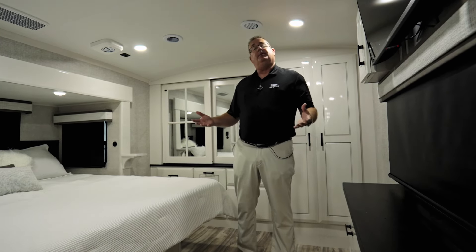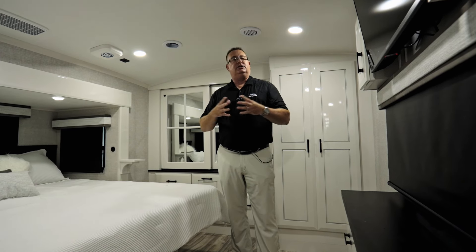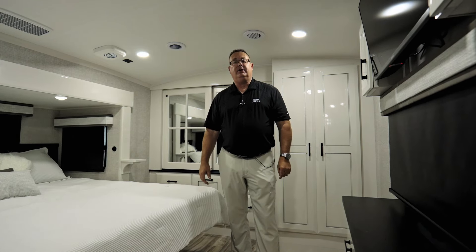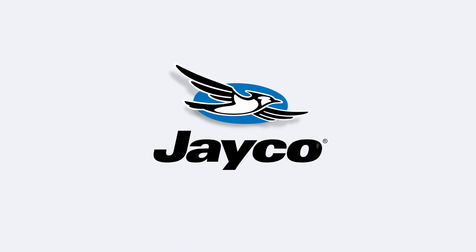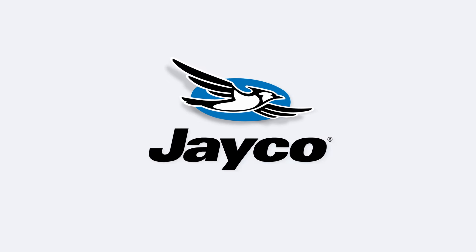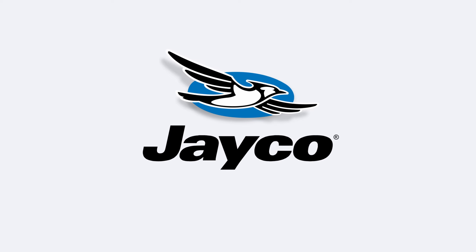That pretty much wraps up everything for 2025 on the inside. This is the new 38K PTS redesigned floor plan. We have several floor plans in the Pinnacle lineup — check out our website, visit your local dealer, as we're shipping 2025s now. You can also check our YouTube channel or give us a call here at Jayco. My name is Mike Applin, Senior Product Director for All Things Luxury — thanks for joining us today. I'll see you next time.